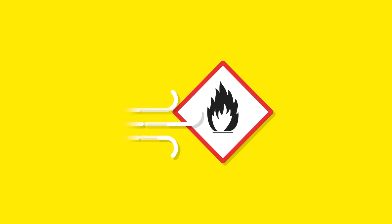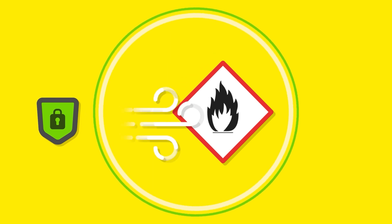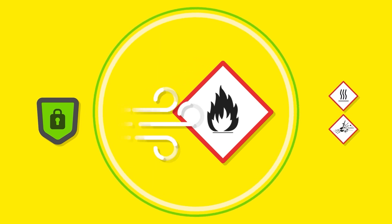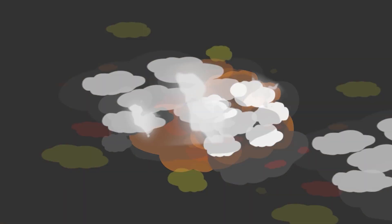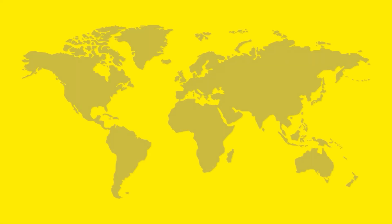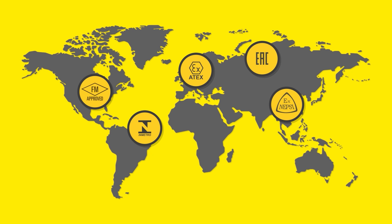Explosion protection is very important when there is a potential risk of explosion. This is the case when flammable substances and air are present in a certain mixing ratio — this is then referred to as an explosive atmosphere. The aim is to protect this explosive atmosphere from any source of ignition, for example a hot surface or a spark, otherwise the mixture can explode. National laws, guidelines and standards define the requirements for devices and protective systems so that they cannot become a source of ignition.